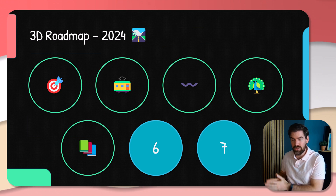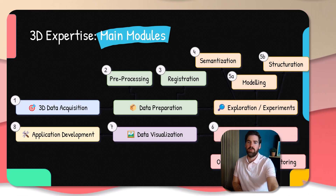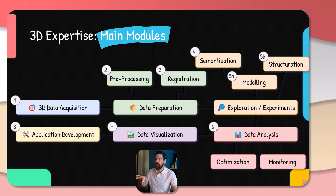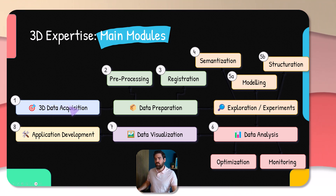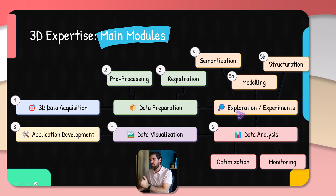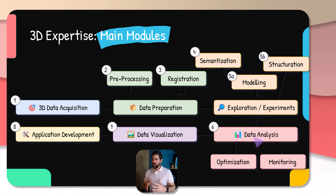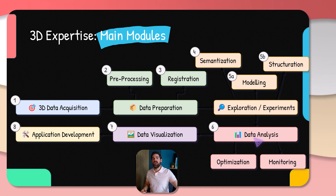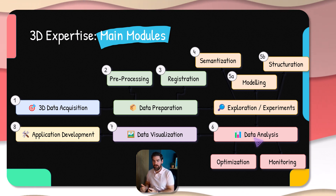Let's move on to the fifth element: the main modules in the processing pipeline. This is an example taken from the book I'm currently writing, which gives you the main elements we approach in 3D data science and processing. Depending on which bucket you're in, you will still touch all of it. The 3D data acquisition spans out to data preparation — preprocessing and registration. Then you move to exploration and experiment, injecting semantics to model and structure your data. Once done, we move to data analysis with tasks related to optimization and monitoring. Then we span out into visualization, and further into application development. That is the full set of modules on which you will act at various levels.